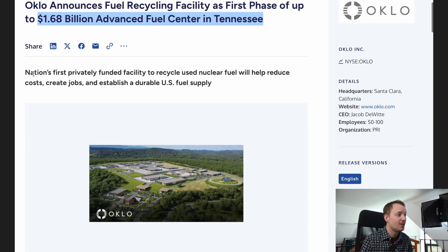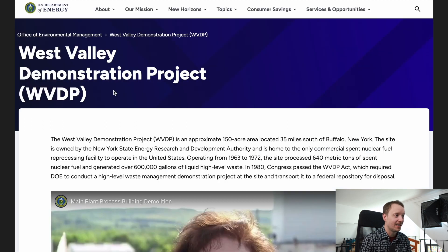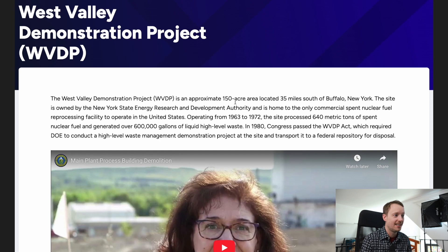This would be the nation's first privately funded facility to recycle used nuclear fuel. The key here is privately funded. There was a previous Department of Energy facility called the West Valley Demonstration Project in New York, which was shut down in 1972, and that did process about 640 metric tons of spent fuel. So while Oklo is not the first to try reprocessing in the United States, they are the first to privately try and do it.